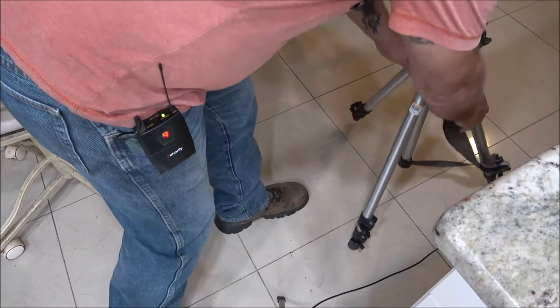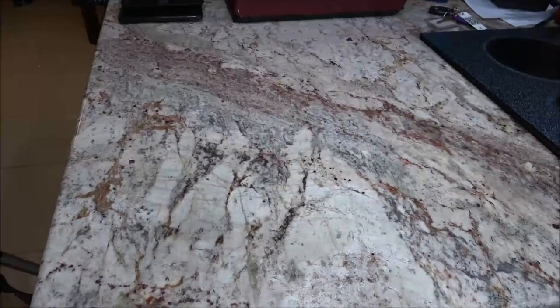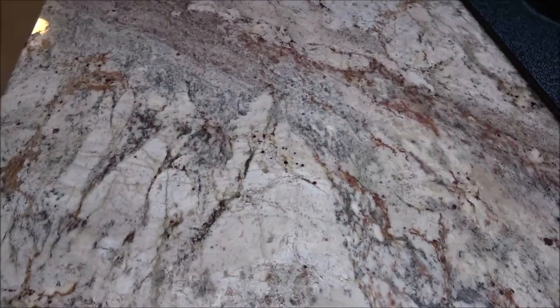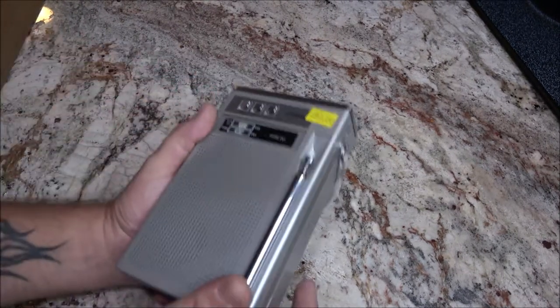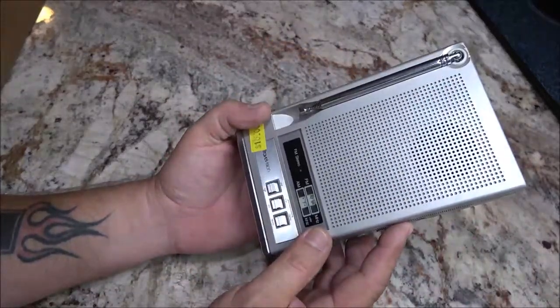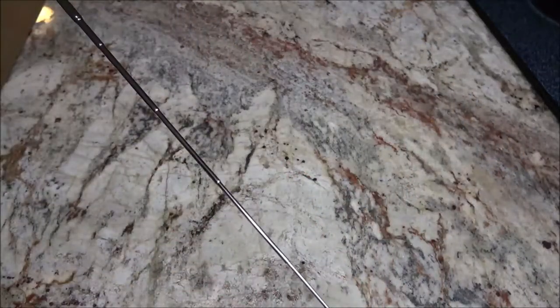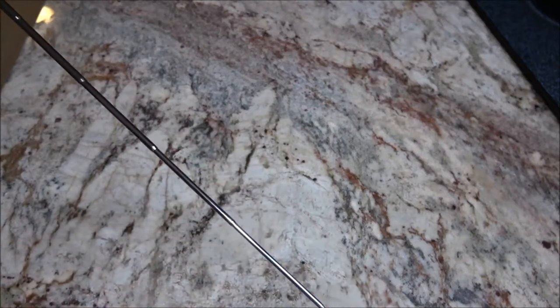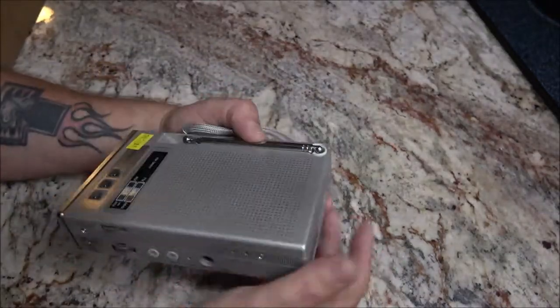Now this item here is freaking cool. I know it's just a radio — it's a Panasonic — but it's called Travel Vision. Look at this antenna — it's flawless, there's nothing wrong with it. I like vintage stuff so this just caught my eye. They had ten dollars on it, I got it for five bucks with ten percent off.